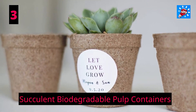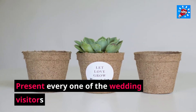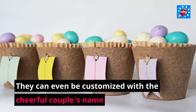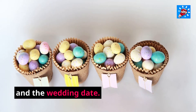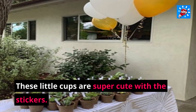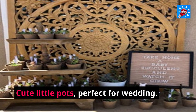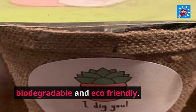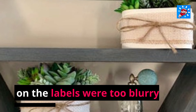3. Succulent Biodegradable Pulp Containers. Present each wedding visitor with a succulent in a biodegradable pulp pot. They can even be customized with the happy couple's name and the wedding date. These little cups are super cute with the stickers — cute little pots, perfect for a wedding. The bride liked that they were biodegradable and eco-friendly, though the bride and groom's name on the labels was a bit blurry.